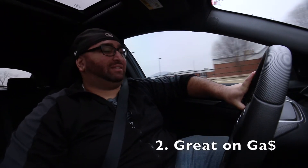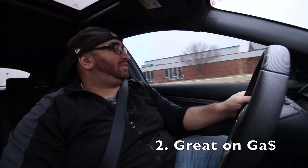Number two on my list is this car is great on gas. Every time I fill up, it says I have 430 miles per fill-up. To be fair, I put a lot of highway miles on this car. This is my daily driver. I drive 550-some odd miles a week. I'm in the car two and a half hours Monday through Friday, so gas matters.